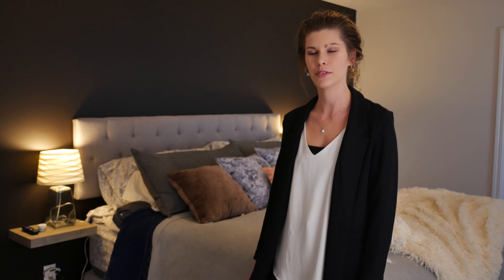We continued painting upstairs into the master bedroom where we removed the outdated wallpaper border and created a fun statement wall.